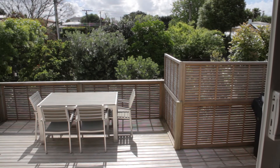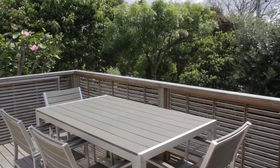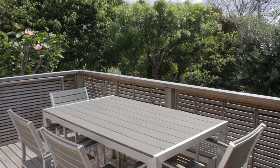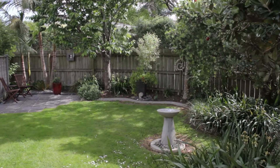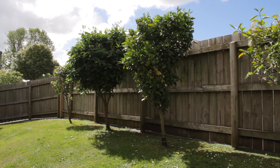Enjoy entertaining from the extensive deck surrounded by trees for excellent privacy, with fabulous flow both indoor and out. Be sure to check out the spacious garden with raised veggie beds and fruit trees that have an irrigation system installed.